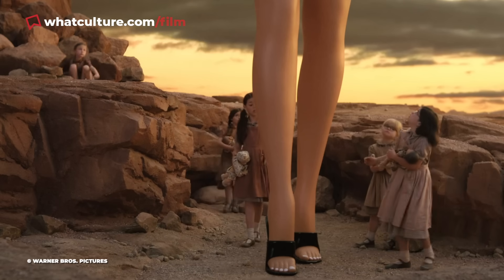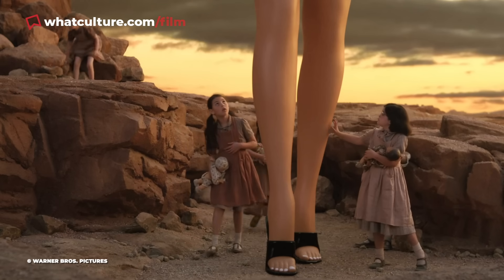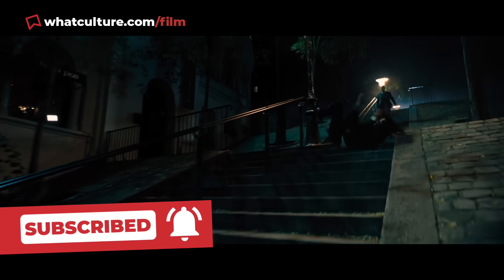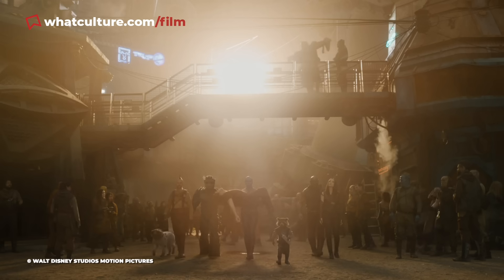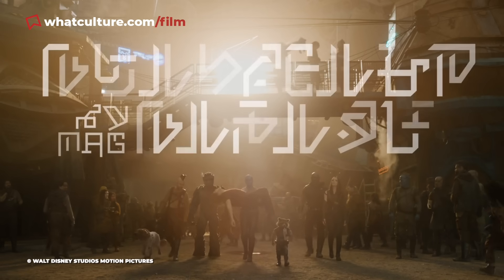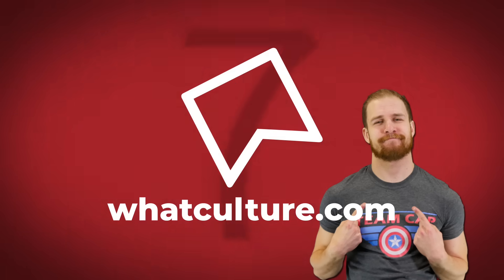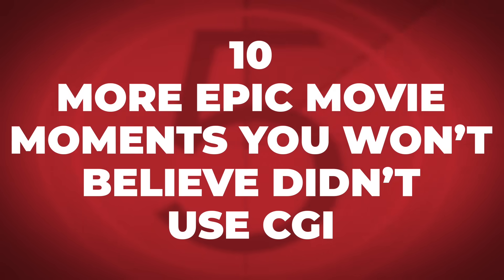Get ready to be blown away by the impressive ways filmmakers managed to genuinely blow actors away, and marvel at the way Marvel Studios were able to convince you a character was present through some mesmerizing non-digital effects. Gareth here from WhatCulture.com, and here are 10 more epic movie moments you won't believe didn't use CGI.